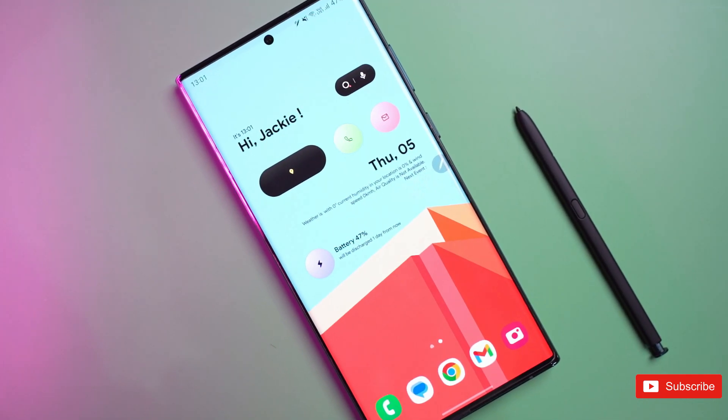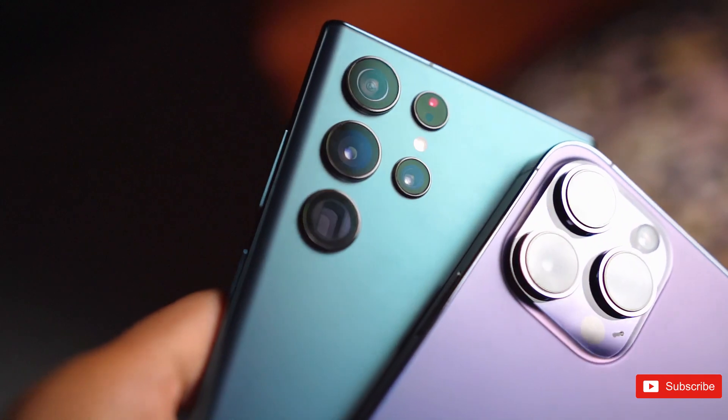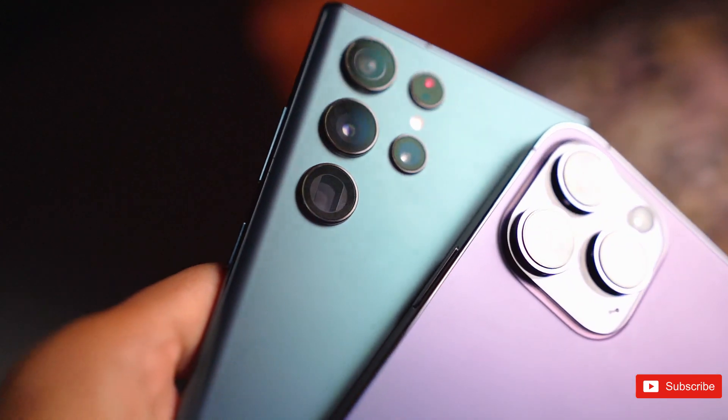So what do you really think about the megapixel count? Does it even matter when you have better sensors instead of more pixels? Let us know your thoughts in the comment section.